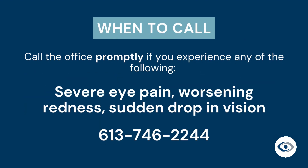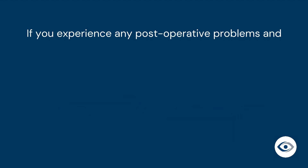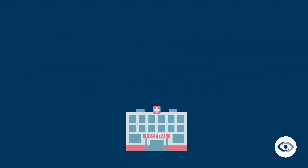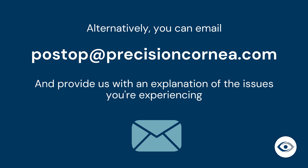In the weeks after your procedure, it is very important to call the office promptly if you have severe eye pain, worsening redness, or a sudden drop in vision. If you experience any post-operative problems and are unable to reach the office, please go to the emergency department at the Ottawa Hospital or at a hospital near you. Alternatively, you can email postop@precisioncornea.com and provide us with an explanation of the issues you are experiencing. If you live outside of Ottawa, please visit the nearest health center.